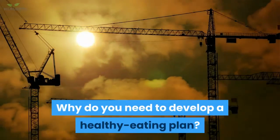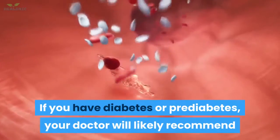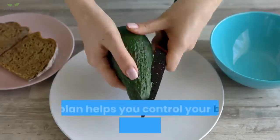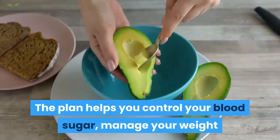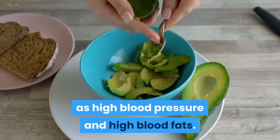Why do you need to develop a healthy eating plan? If you have diabetes or pre-diabetes, your doctor will likely recommend that you see a dietician to help you develop a healthy eating plan. The plan helps you control your blood sugar, manage your weight, and control heart disease risk factors, such as high blood pressure and high blood fats.